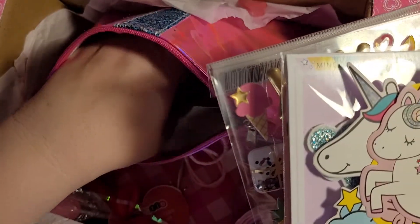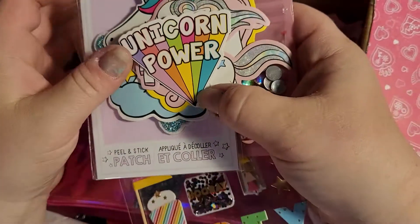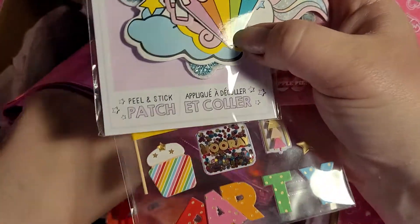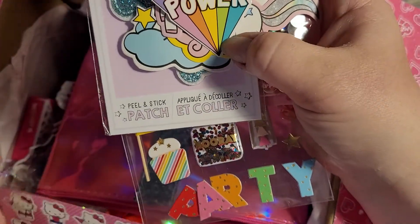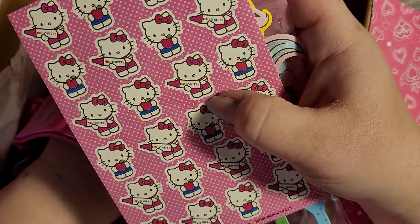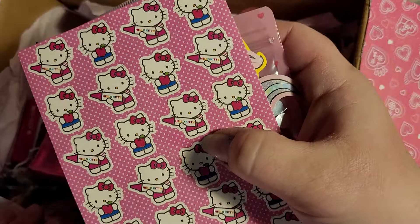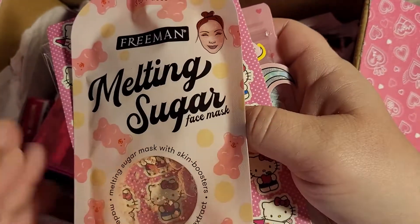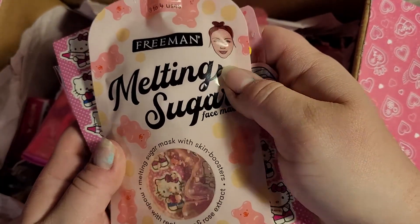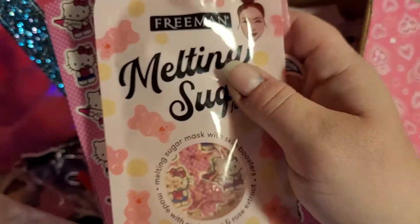It's hard to get things I don't already have. Then this cute sticker — unicorn power — and then this sheet of Hello Kitty stickers with little crayons and apples. Super cute! And a face mask — super rose gummy bear moisturizing face mask.